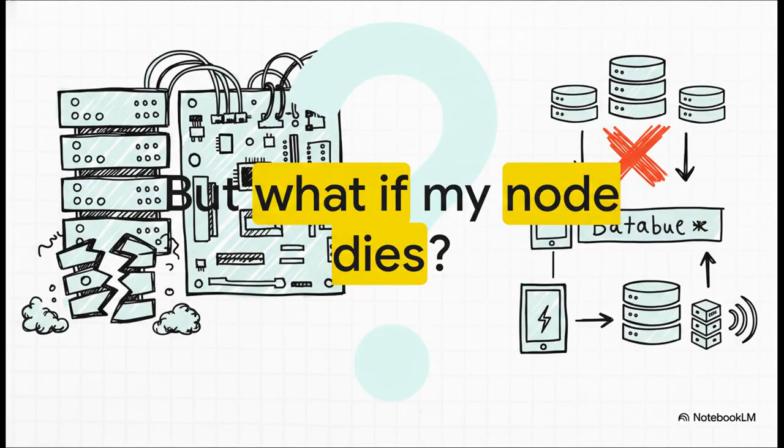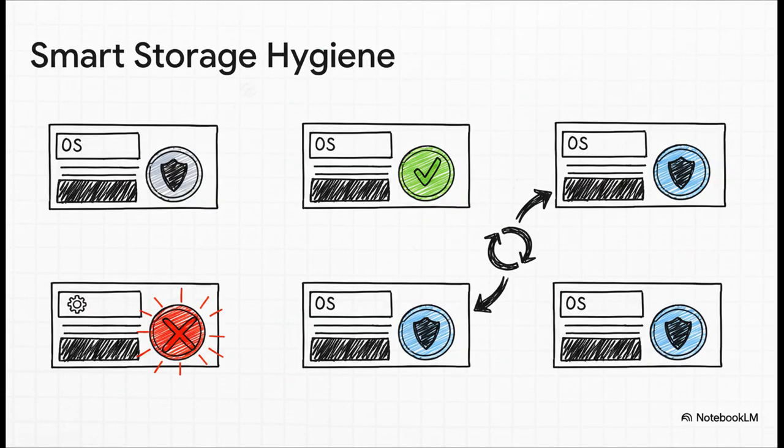Now, I know some of you are thinking: isn't it a terrible idea to put my backups on the same server I'm backing up? If that whole machine dies, I lose my VMs and my backups? That's a totally fair and really important question, but there's a smart way to deal with it. The key is just practicing good storage hygiene. First rule: always use a separate, dedicated physical drive just for your backups — keep it totally separate from your OS drive. That way, if your Proxmox OS drive fails, you just reinstall the OS on a new drive and remount your backup volume. All your data is safe. And for real-deal disaster recovery, you should be syncing those backups to another PBS server on a totally different machine anyway.